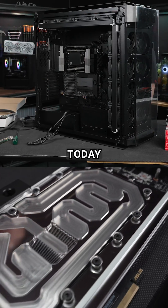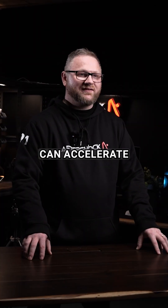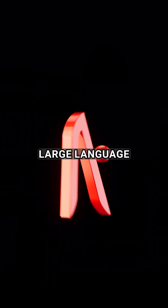What are you waiting for? Contact Aftershock today and find out how the HyperFocus can accelerate your workflows, whether it be computational fluid dynamics or training large language models.